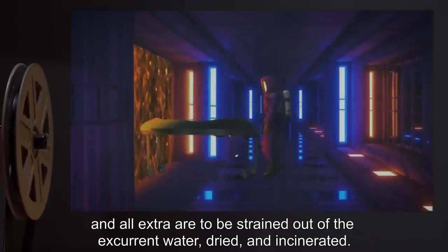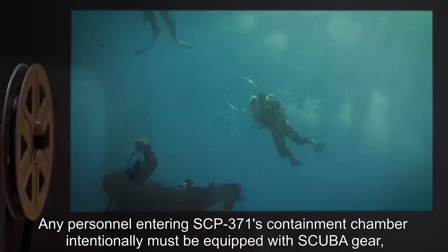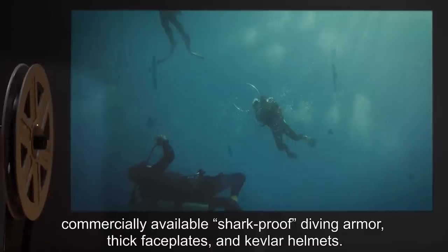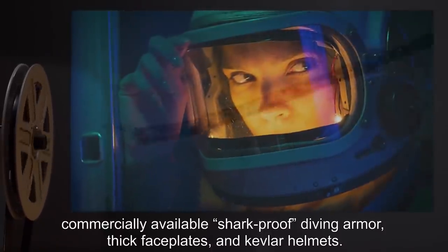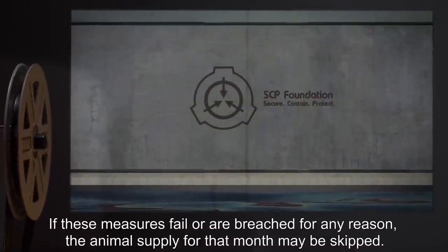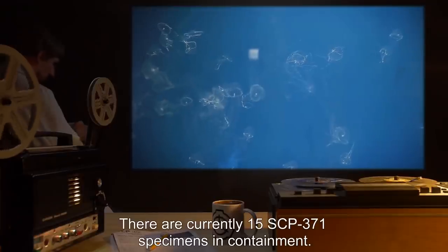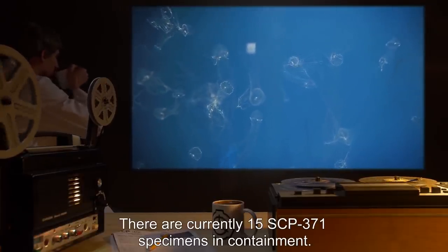Following the completion of the lytic cycle after 10 days, several SCP-371 specimens may be maintained, and all extra are to be strained out of the excurrent water, dried, and incinerated. Any personnel entering SCP-371's containment chamber intentionally must be equipped with scuba gear, commercially available shark-proof diving armor, thick face plates, and Kevlar helmets. If these measures fail or are breached for any reason, the animal supply for that month may be skipped. There are currently 15 SCP-371 specimens in containment.